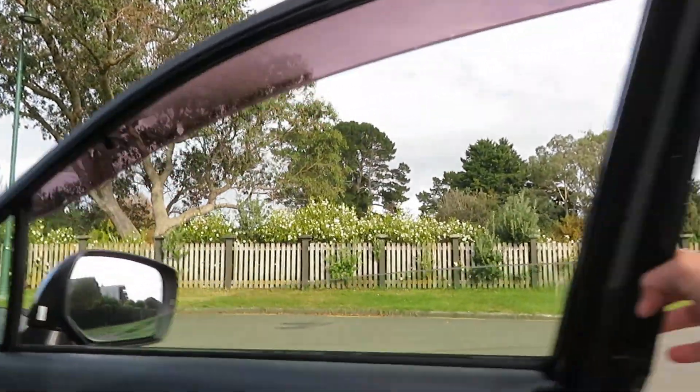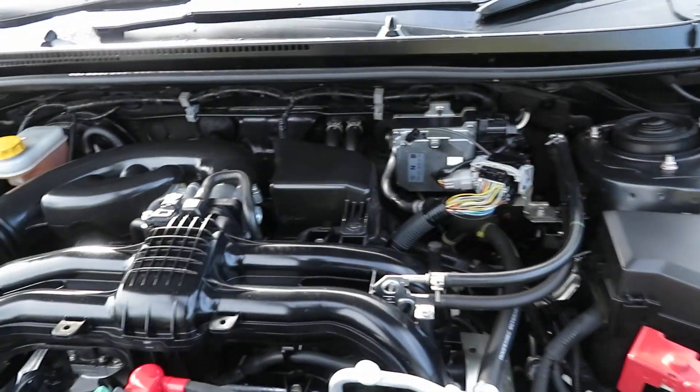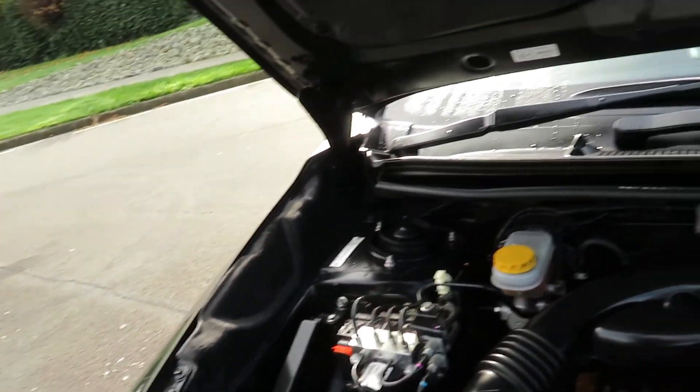Let's have a look at the engine room. It's powered by a two-litre engine. The vehicle is inspected by VTNZ, and there's a brand new battery with two years warranty on it. It's a cam chain, so no need to worry about changing the cam belt at all.